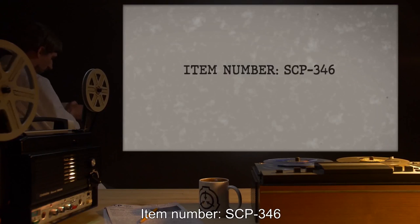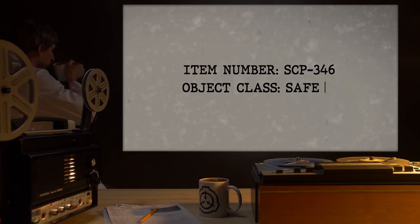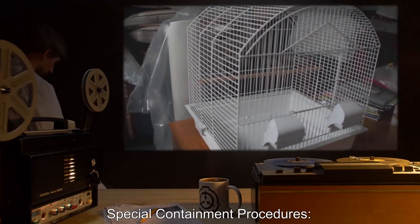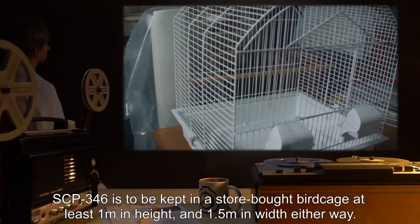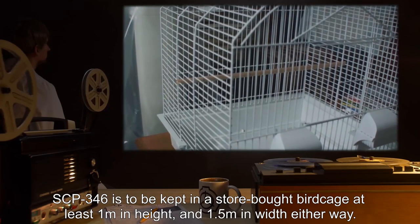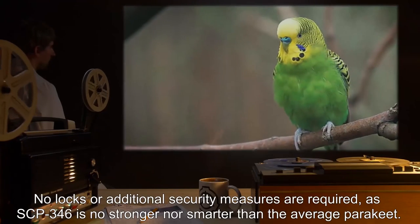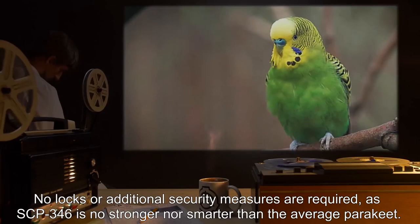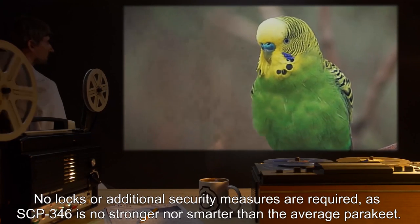Item Number SCP-346. Object Class: Safe. Special Containment Procedures: SCP-346 is to be kept in a store-bought birdcage, at least one meter in height and 1.5 meters in width. No locks or additional security measures are required, as SCP-346 is no stronger nor smarter than the average parakeet.